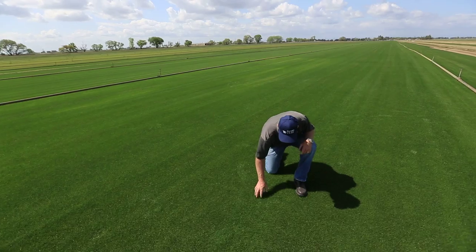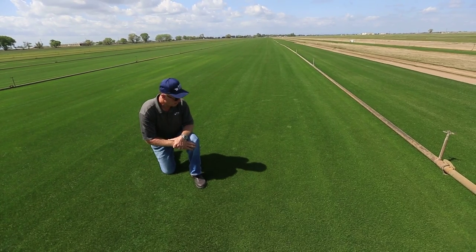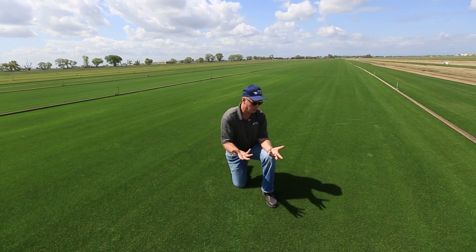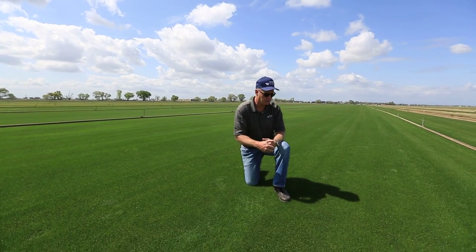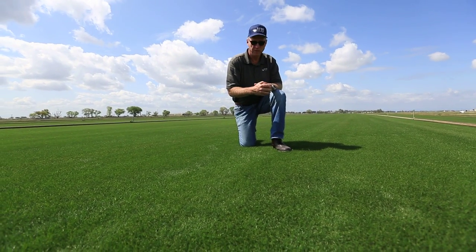The base, or the Bermuda base, is over a year old, and the ryegrass was seeded into this stand last November in 2013. What you see predominantly is the ryegrass right now. The base is where the Bermuda is in the root zone, and the very dense Bermuda roots will help stabilize the field and provide great footing for the players.